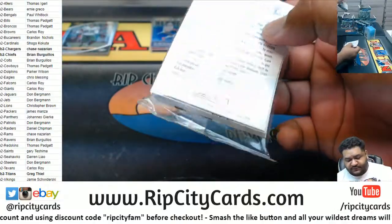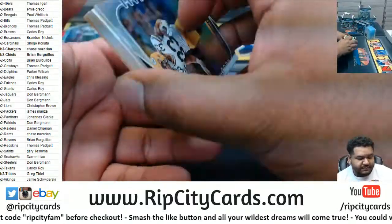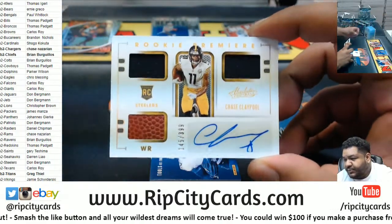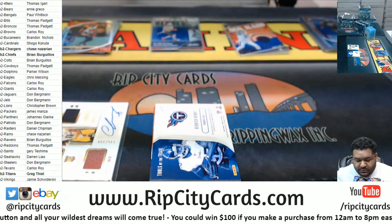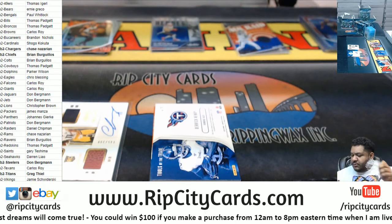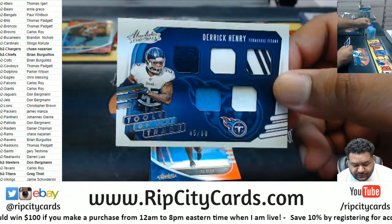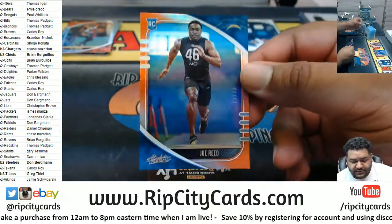Oh, this one's a little heavy, a little thick. We got Chase Claypool, the RPA to $399, Steelers. Derek Henry, Tools of the Trade to $60, Titans. Another Joe Reed to $75, Chargers.